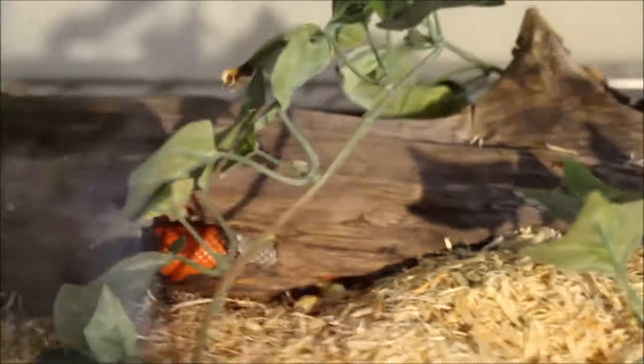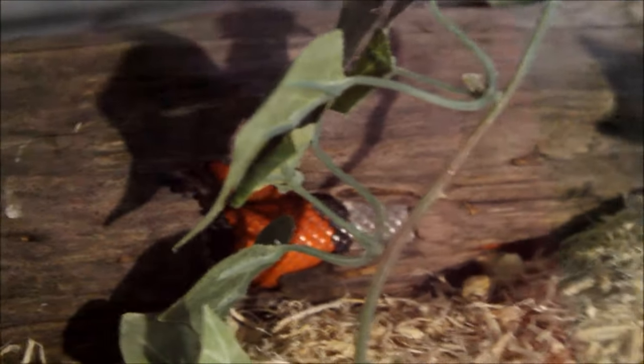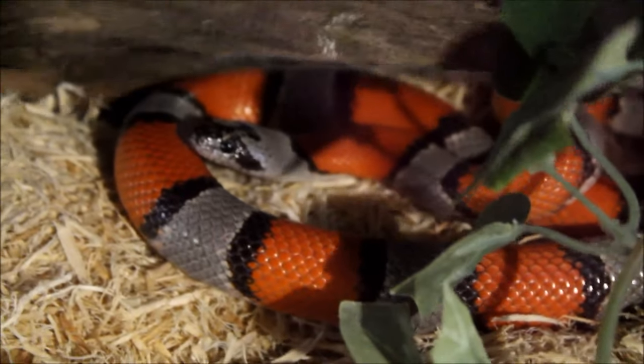Down here we have the gray-banded king snake, Namira — you can just see her in that log there. Absolutely beautiful, one of my favorite species of snake. I'm gonna try to stir her up — oh, she sees my finger, she thinks I have food probably. There she is, looking beautiful. We won't bother her too much.